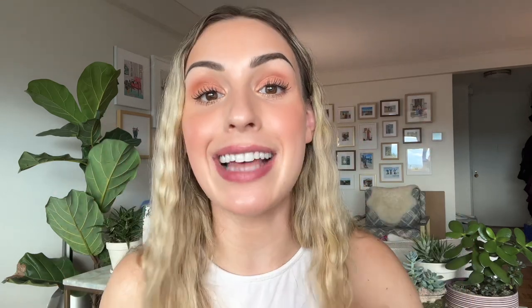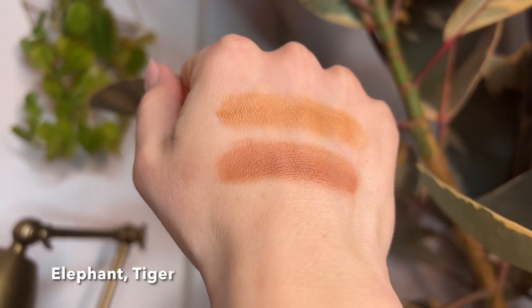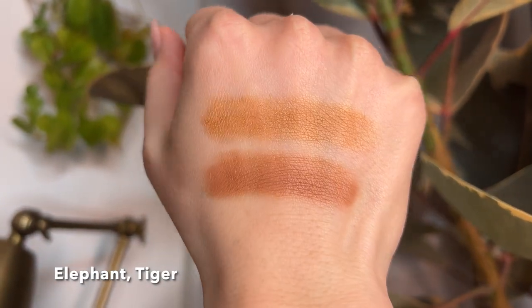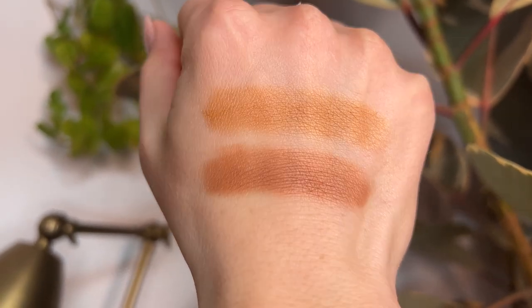Next I'm going to show you swatches of the bronzers from these palettes. I have the bronzer from the elephant palette and then below it the finishing powder I used as a bronzer from the tiger palette. The one from the elephant palette is more golden, and the one from the tiger palette is a little bit more neutral. Hopefully that helps if you're looking to bronze up the skin — seeing the difference between those undertones will help you choose which palette to get.